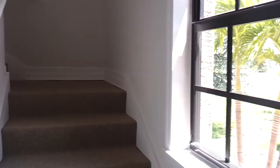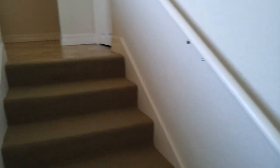Otherwise, I will walk up the stairs right now. This is a corner unit. It has lots of windows and a nice size lanai.